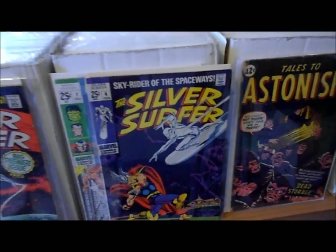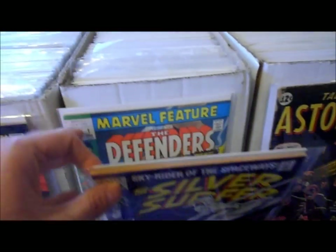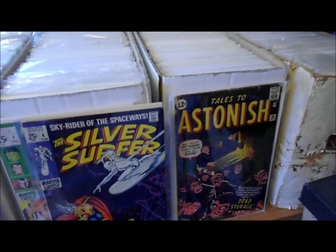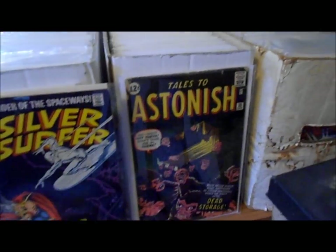I've got the Silver Surfer number four, and I guess I have the first appearance of the Defenders back here. I'm not even sure why I'm hesitant to show it — Tales to Astonish number 33.